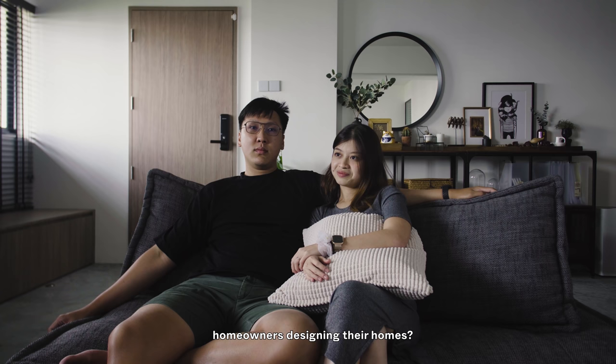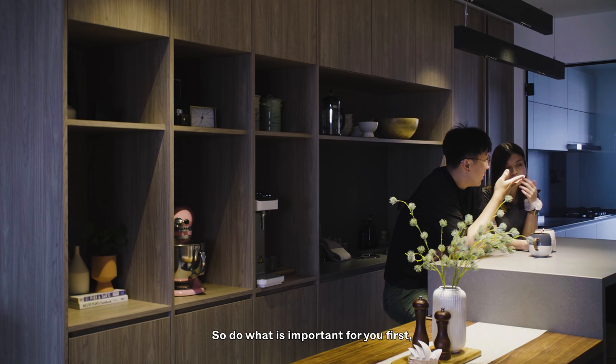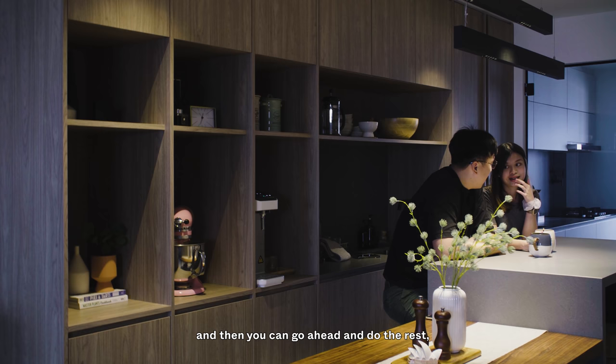Do you have any advice for homeowners about designing your homes? Listen to the ID. And know your priority — that's the first thing I would say. Do what is important for you first, and then you can go ahead and do the rest probably three to five years down the road.